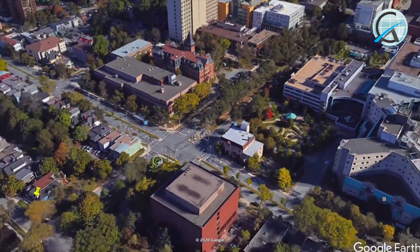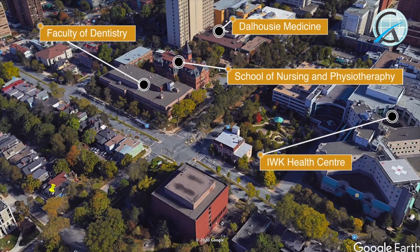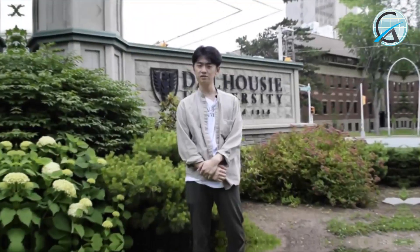Next to the Studley campus you'll have the Carleton campus, where you can find the dental and health buildings. On this side you will also find most of the major hospitals in Halifax.